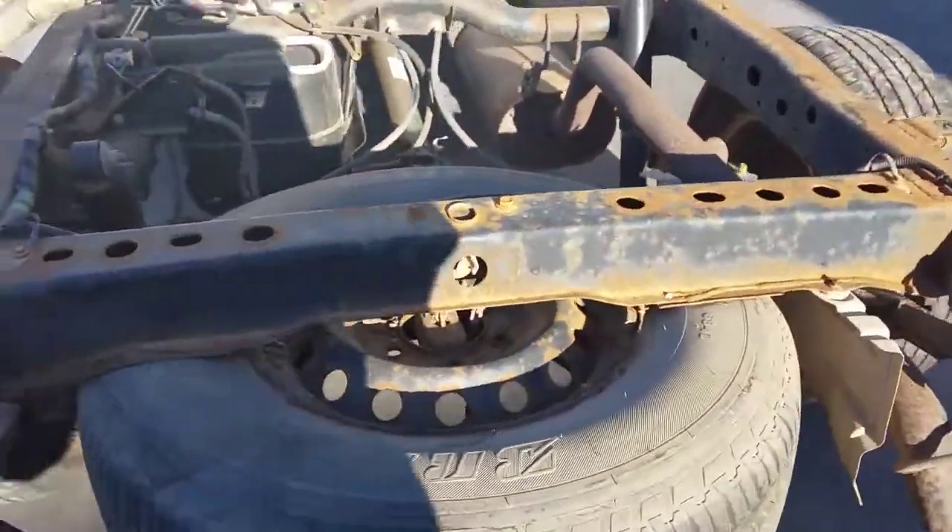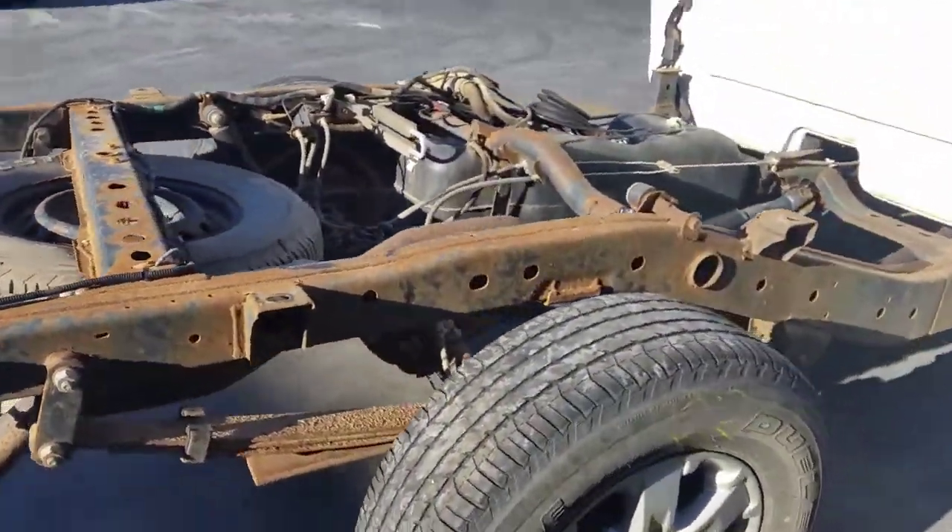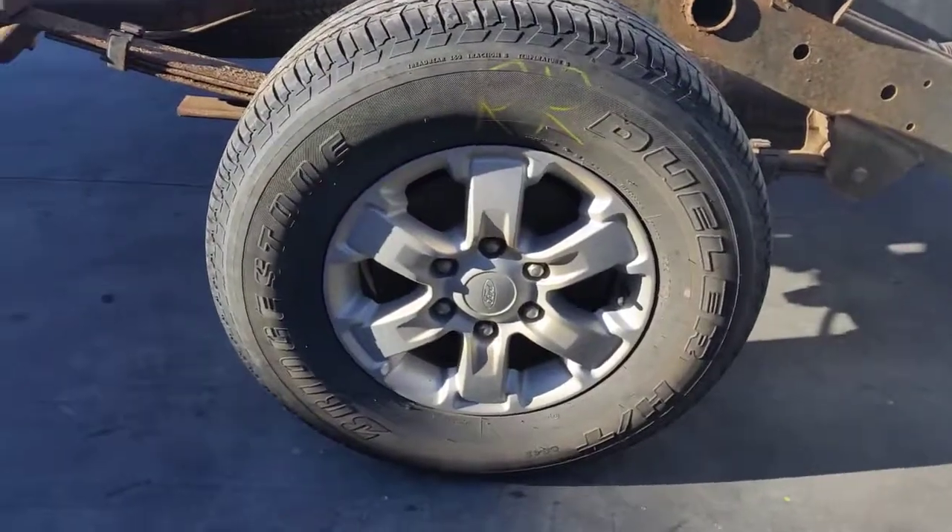Steel spare wheel, 16 inch with a good tyre. Right rear 16 inch factory alloy mag with a good tyre.